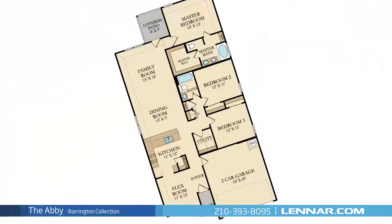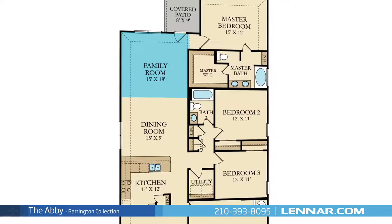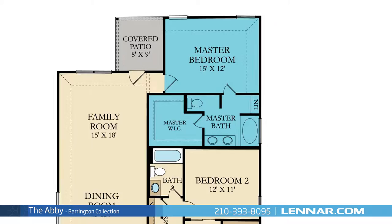Welcome to the Abbey Floor Plan. This beautiful one-story home includes three spacious bedrooms, two full bathrooms, a sizable flex room, a large open kitchen with a walk-in pantry, an elegant dining room, and a generous family room — all that interact perfectly with the outdoor covered patio.